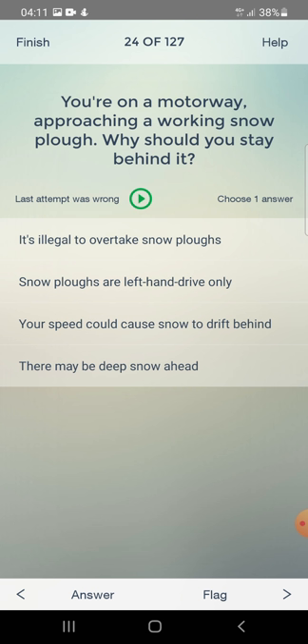You are on a motorway approaching a working snow plough. Why should you stay behind it? It's illegal to overtake snow ploughs, snow ploughs are left-hand drive only, your speed could cause snow to drift behind, or there may be deep snow ahead? The answer is: there may be deep snow ahead.